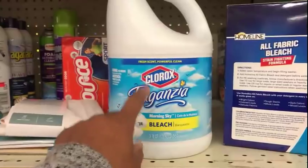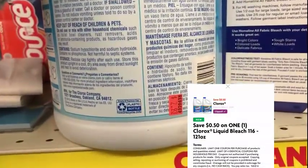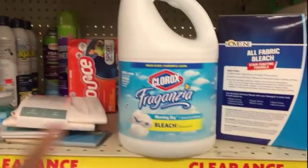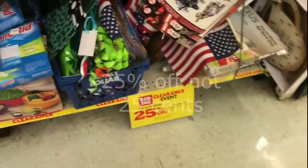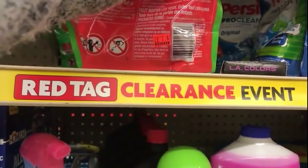We have a 50-cent coupon for bleach, and it came in right on time. These Fabuloso bleaches are on sale for $2.93 — with the 50 cents off that'll be $2.43. Plus we get an extra 25 cents off of clearance; that little tag is at the bottom right there.